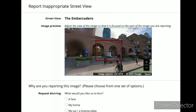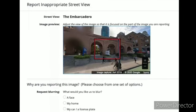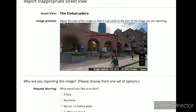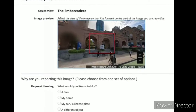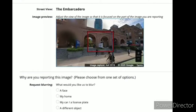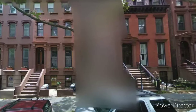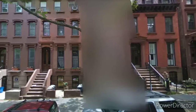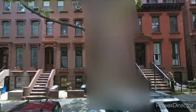Step 3: With your house in view, click 'Report a Problem' in the bottom right corner of the screen. Step 4: Center the red box on your home and select 'My Home' in the request blurring field. Step 5: Write in the provided field why you want the image blurred — for example, you may be concerned about safety issues.